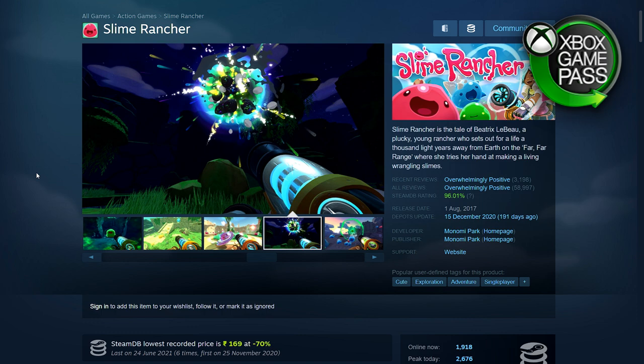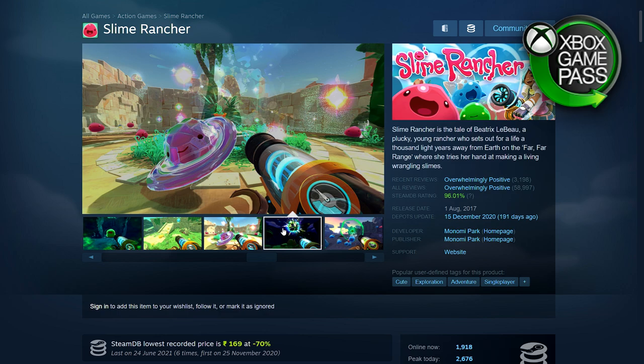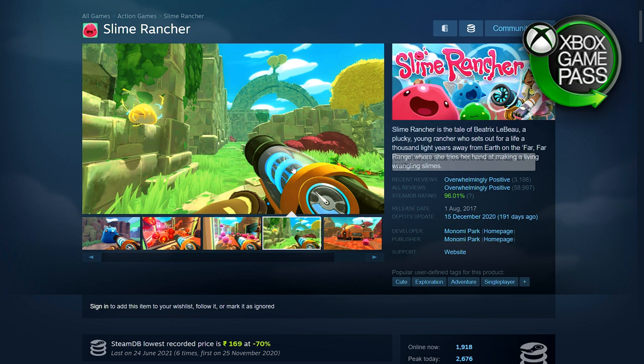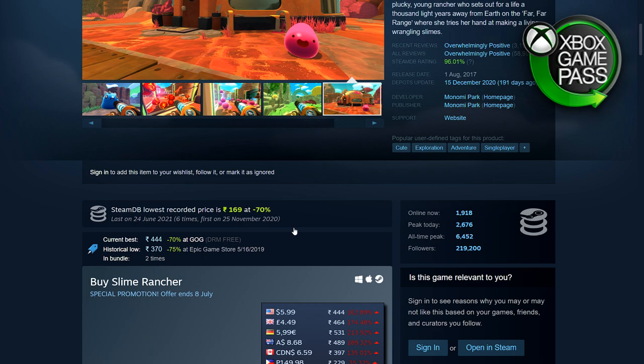Next is Slime Rancher. You could say it's kind of like Stardew Valley — a nice relaxing game where you farm slime creatures. It's surprisingly detailed: you have to manage things, feed them, cage them, basically farm them, and there are different biomes to explore. 70% off — 169 rupees in India, $5.99, £4.49, €5.99. They have recently announced a sequel to this game.